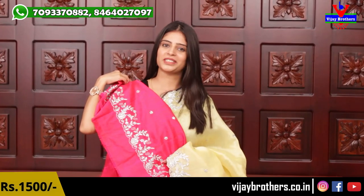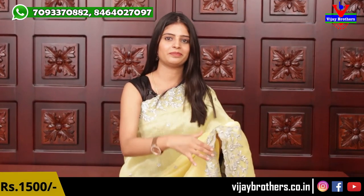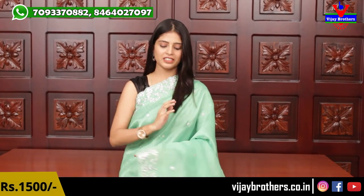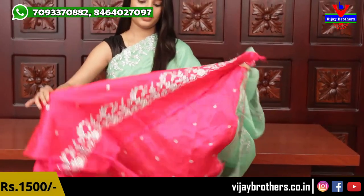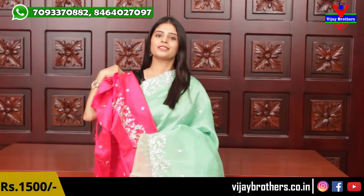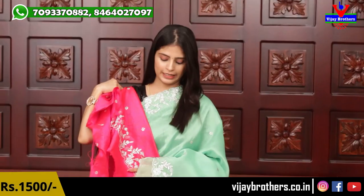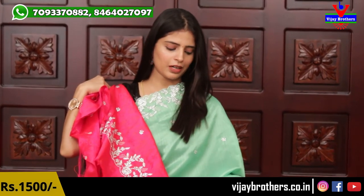The last sari shown is a nice green and pink color combination. The blouse is pink and the green is very light — not dark green — and it's very elegant. Silver work elevates the look beautifully.